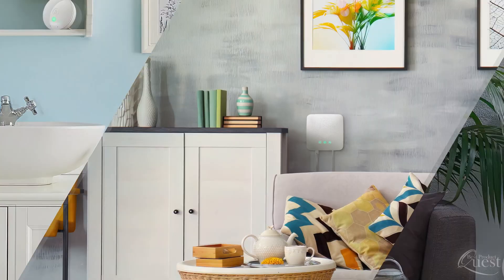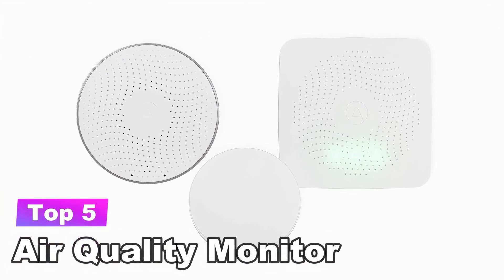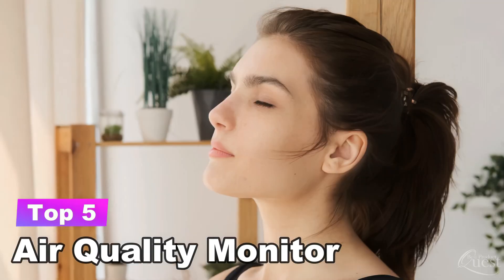It's no secret that it's important to be informed on the quality of air in your home. In today's breakdown, we narrow down our final picks for the top 5 best air quality monitors on the market.